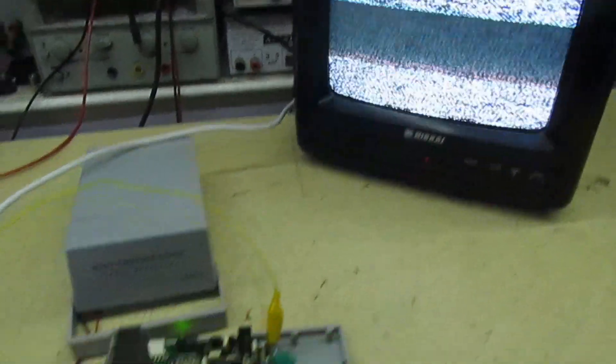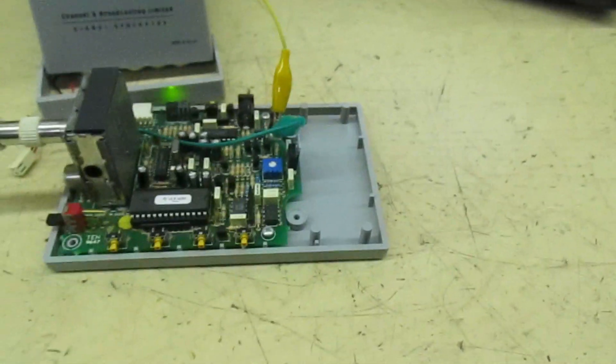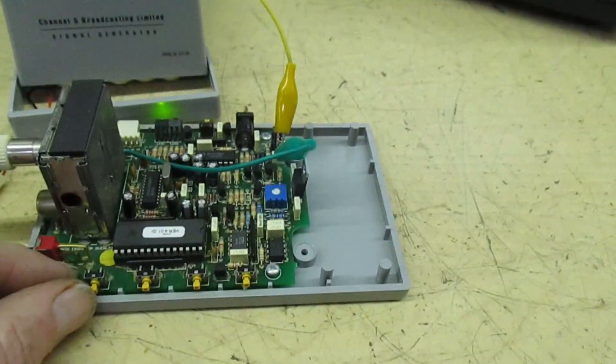Right, so it's connected to the TV. We've got four buttons here and it says channel one, two, three and four on the side. I've already tuned all of these into the TV, so let's run through them one by one starting with number one.